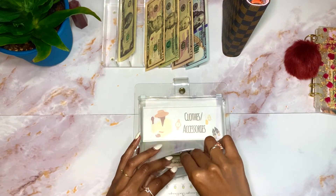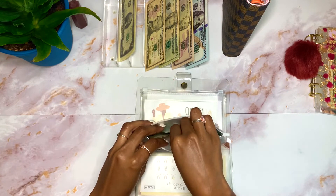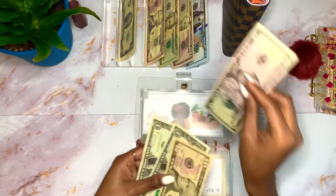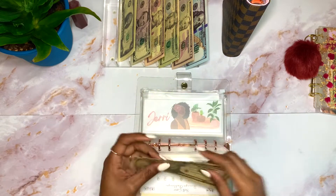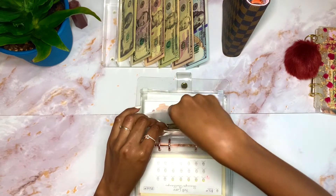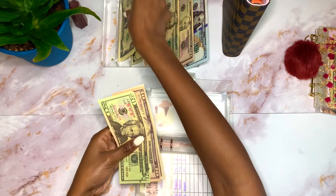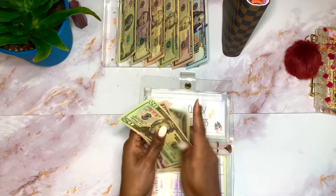Jerry (personal) is going to get real cash — $5. Since I don't have another real five, I'm going to put this $10 in and take out a $5. Jerry now has $12. Clothes and Accessories is going to get $2 — it now has $20, $30, $32, $33.